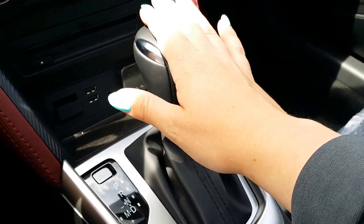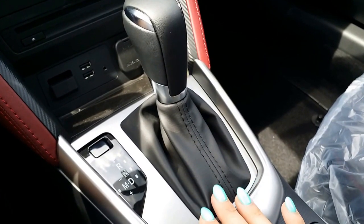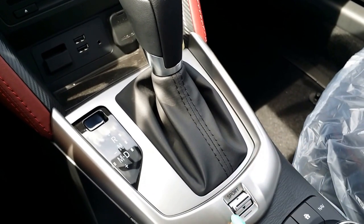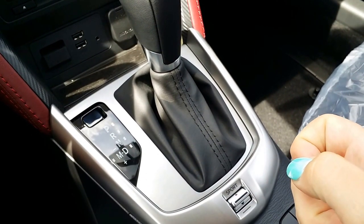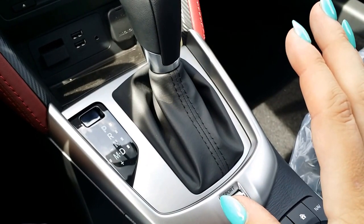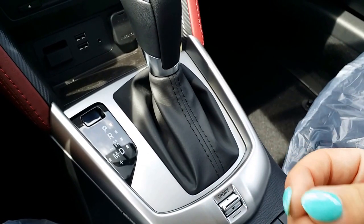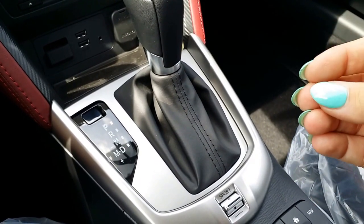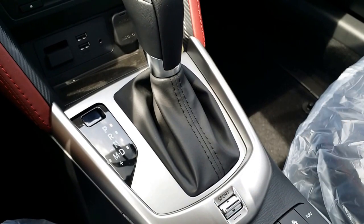Our transmission is a six-speed automatic married to the two-liter 146 horsepower motor. It's very punchy, fun to drive, and responsive. We even have a sport mode to enhance your drivability — it makes your pedal a little more touchy so that you get a little more torque and a little more giddy up and go. It's a little more fun but not quite as fuel efficient, so maybe once in a while you'll use that.